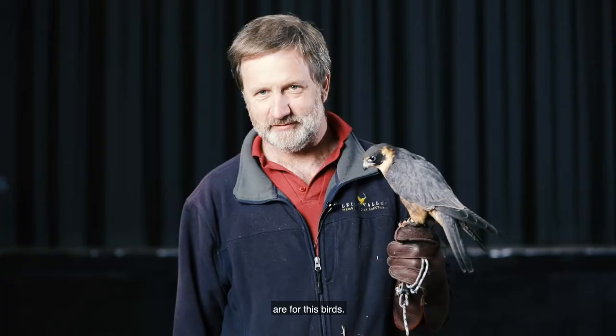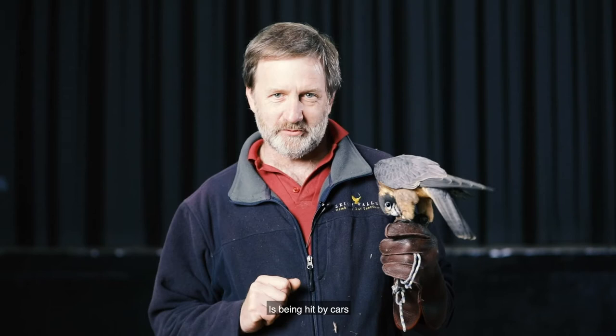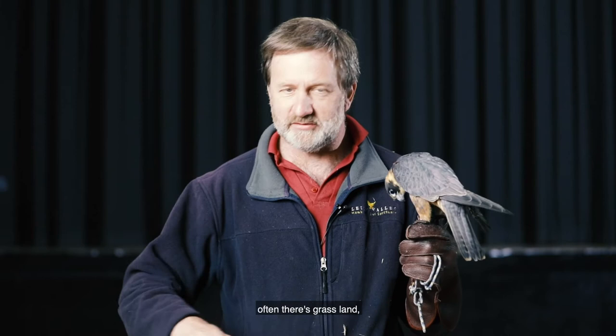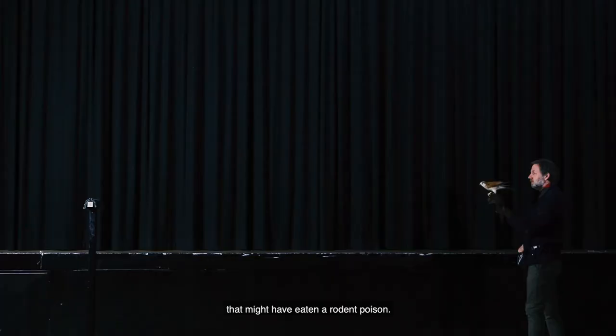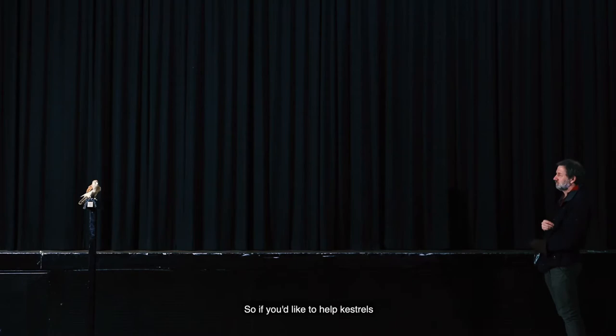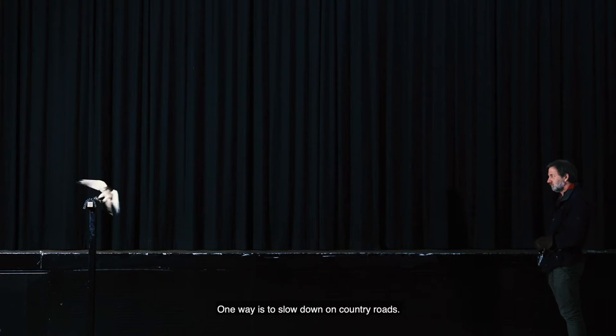Common accidents for kestrels: being hit by cars, because they hunt around roadsides which are very productive places — often there's grassland where they like to hunt. And another problem is that occasionally they'll eat a mouse that might have eaten a rodent poison. So if you'd like to help kestrels, one way is to slow down on country roads, and another way is to stop using rodent poison and start using snap traps to get rid of mice and rats around your house whenever possible. That's going to help them enormously.